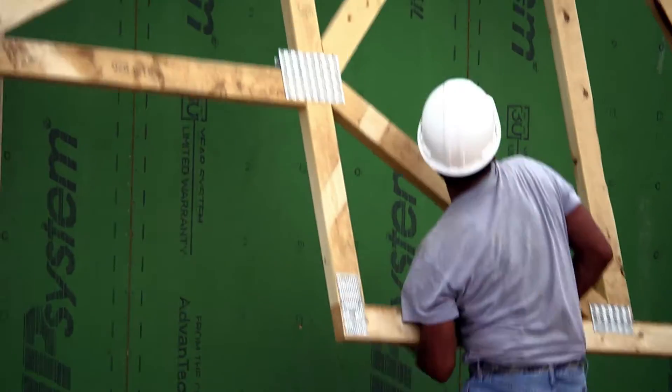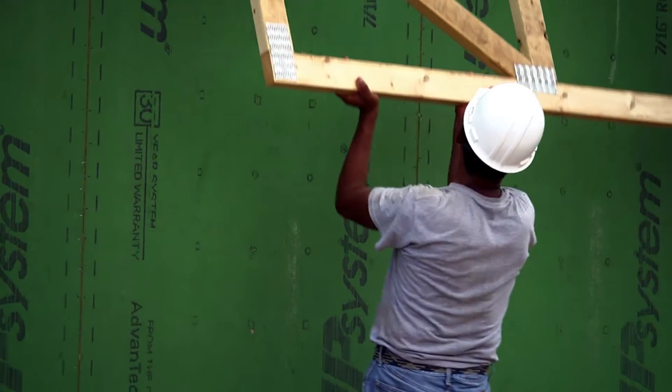Two is going to be on time — components allow you to hit the schedule as a builder, which means the homeowner knows when he's going to get his house. Three is reduced theft: it's hard to use a wall panel or a roof truss on another project or to build a treehouse on the weekend, so it tends to stay on the job.